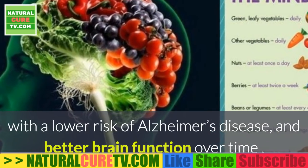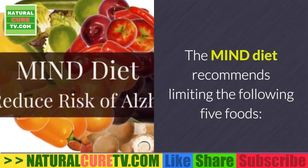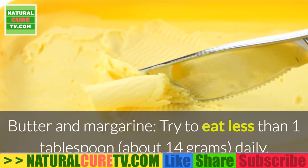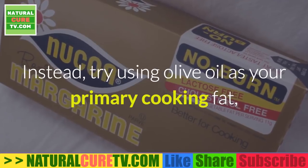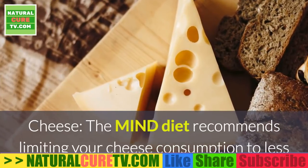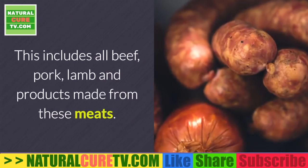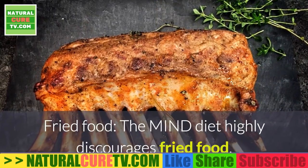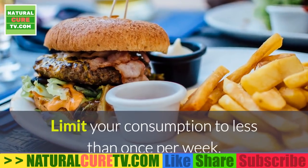Five foods to avoid on the MIND diet. Butter and margarine: try to eat less than one tablespoon (about 14 grams) daily; instead, use olive oil as your primary cooking fat. Cheese: limit consumption to less than once per week. Red meat: aim for no more than three servings each week; this includes all beef, pork, lamb, and products made from these meats. Fried food: the MIND diet highly discourages fried food, especially from fast food restaurants — limit to less than once per week.